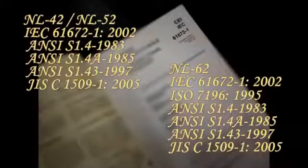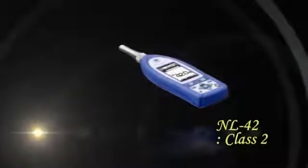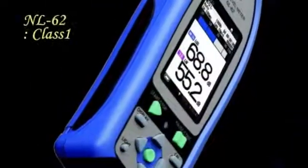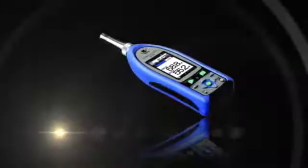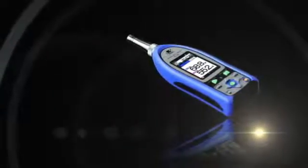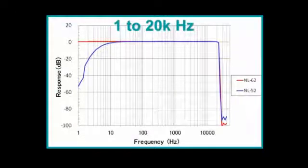The meters conform to international standards, including IEC 61672. The NL42 is categorized as a class 2 meter, and the NL52 and NL62 are class 1 meters. The NL62 is the highest model in the series, and it has additional low-frequency sound and noise measurement functions, which can measure frequencies from 1 to 20,000 Hz.